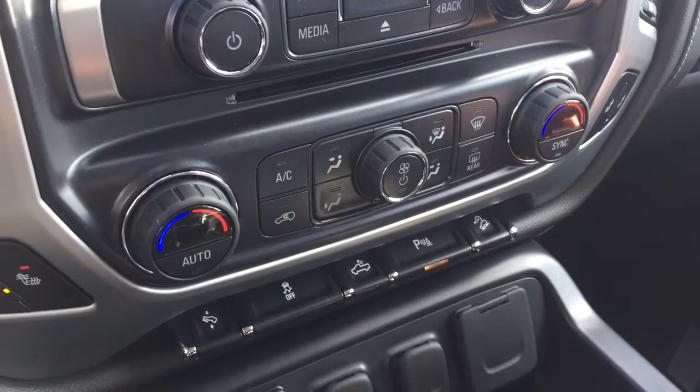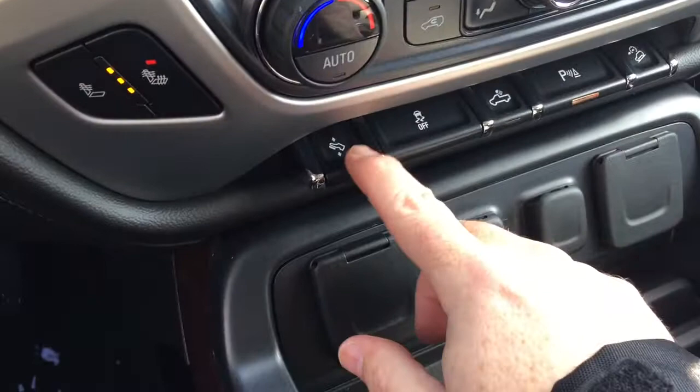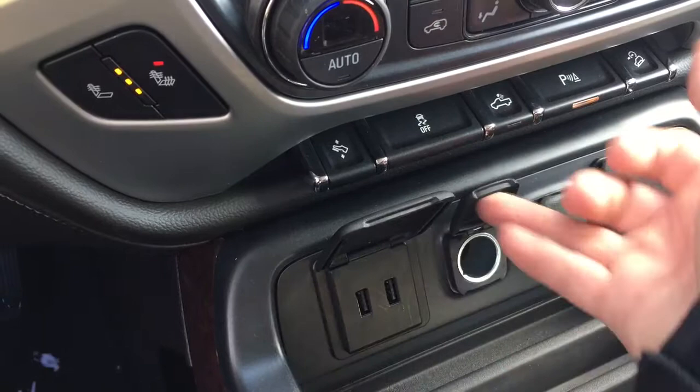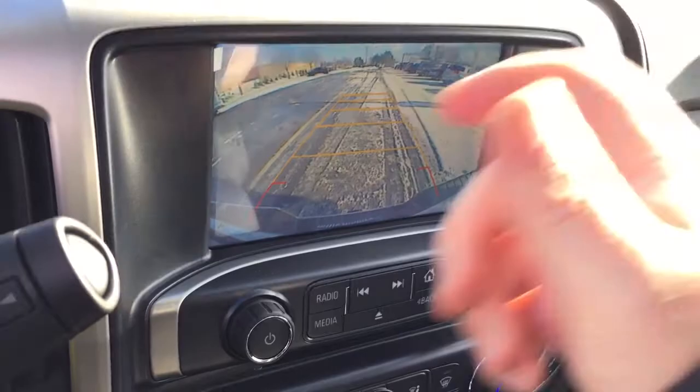We've got heated seats on both driver and passenger side. Power adjustable pedals. Traction control. LED lights for the back of the truck. Ultrasonic parking sensors in the rear, and hill descent control. Now let's talk connectivity. Those ultrasonic parking sensors are going to work in conjunction with our full-color rear backup camera.